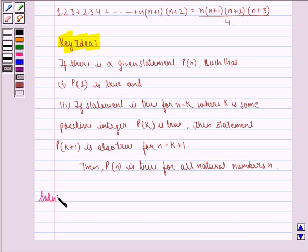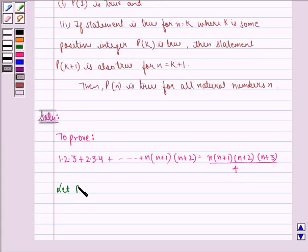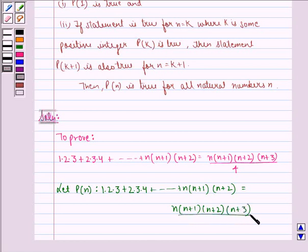Now we start with the solution to this question. Here we have to prove that 1·2·3 + 2·3·4 + ... + n·(n+1)·(n+2) = n·(n+1)·(n+2)·(n+3) / 4. Let P(n) be: 1·2·3 + 2·3·4 + ... + n·(n+1)·(n+2) = n·(n+1)·(n+2)·(n+3) / 4.